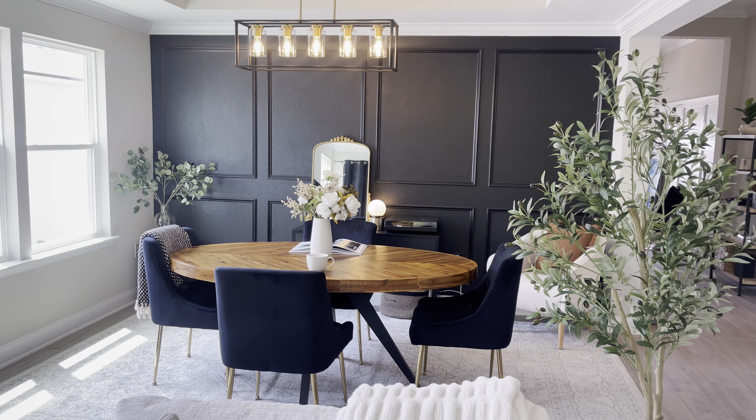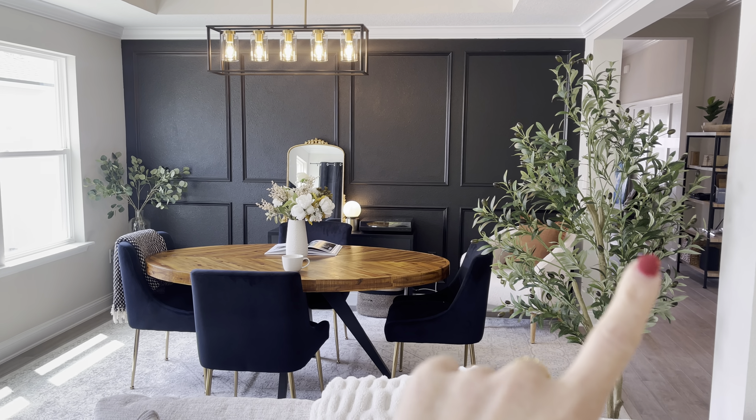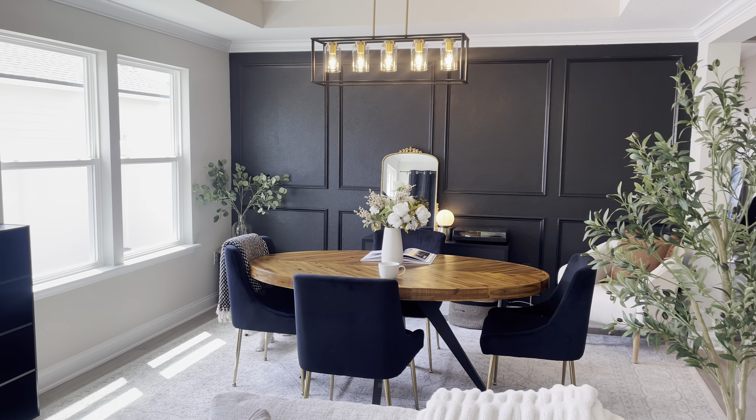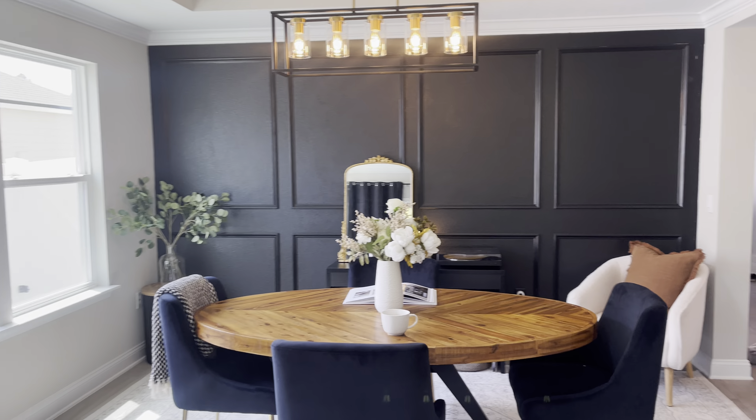I wanted to start back here in the living area so you can see the tree — I love that tree, it just makes the whole space look so nice. We did a board and batten accent wall in our dining room.